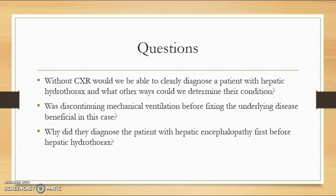Questions after reading this article: Without a chest x-ray, would we be able to clearly diagnose the patient with hepatic hydrothorax, and what other ways could we determine the fluid's location? Was discontinuing mechanical ventilation before fixing the underlying disease beneficial in this case? And why did they diagnose the patient with hepatic encephalopathy first before hepatic hydrothorax?